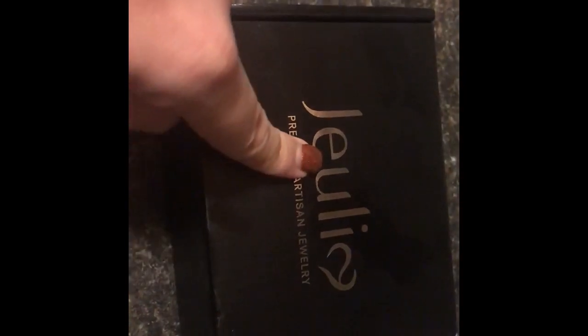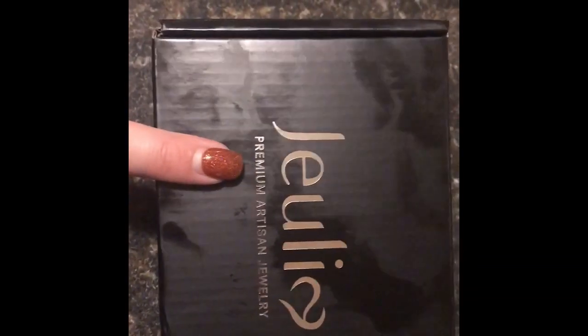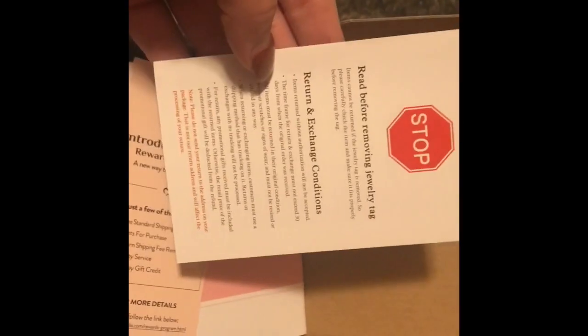I chose a ring and it came in a box like this. I had some lotion or something get on here, so I do apologize for that. But anyway, this is the box, and when you open it up it comes with this.